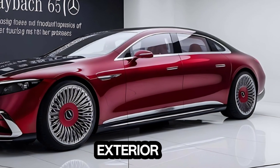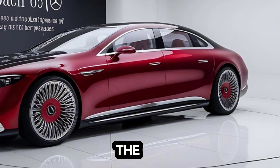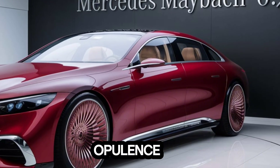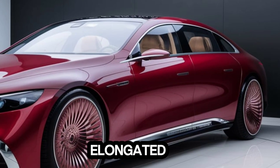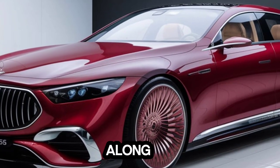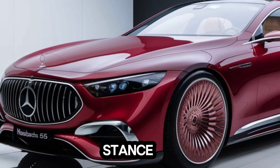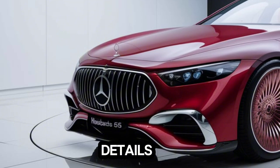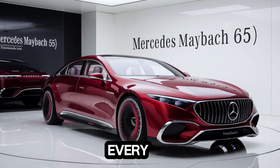Let's start with what catches the eye first — the exterior. From the front, the signature Maybach grille dominates: a bold chrome masterpiece that screams opulence. The sleek elongated headlights add a touch of sophistication, while the sharp character lines running along the body give it a dynamic stance. The attention to detail is impeccable.